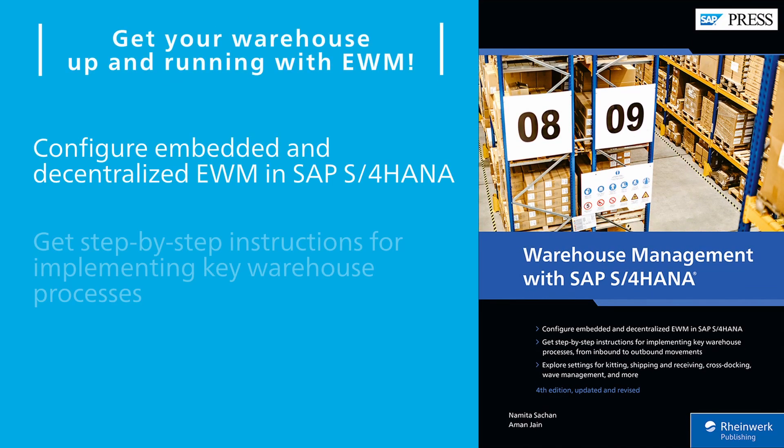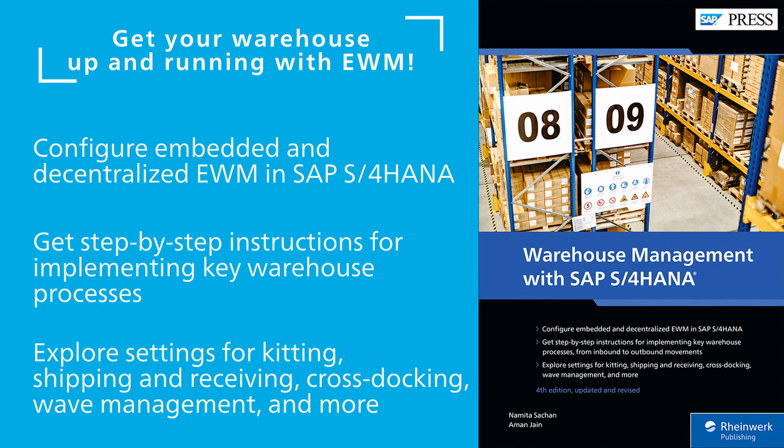And then dive into step-by-step instructions for setting up and running EWM in SAP S/4HANA with this 1,000-page book in its fourth edition. Learn how to configure your warehouse from an expert author team.